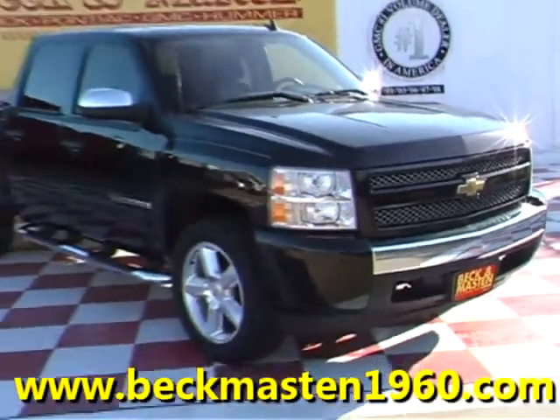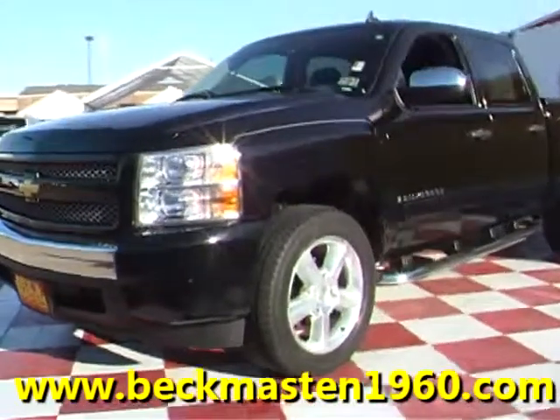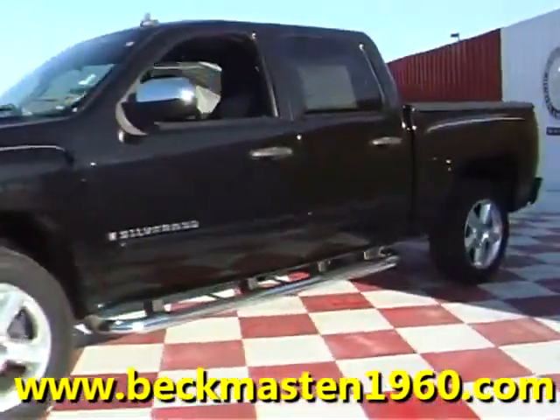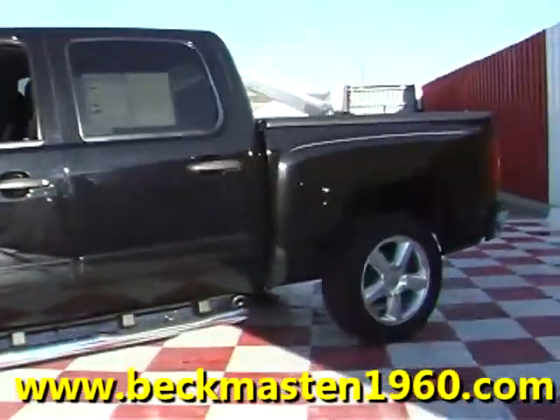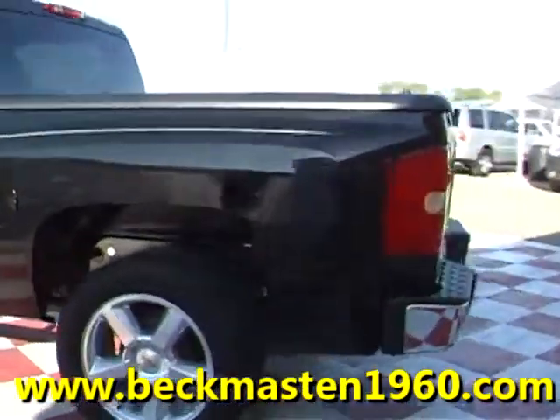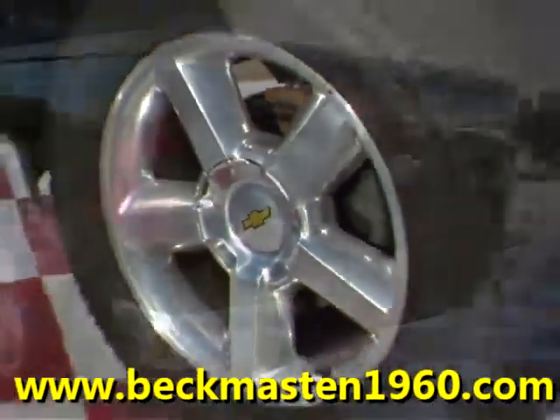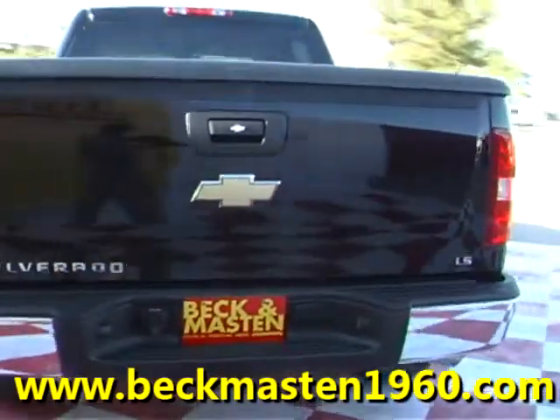Beckett Masten 1960 proudly presents this 08 Chevy Silverado 1500. This onyx black Silverado is in outstanding condition, just like all our vehicles, and features a bed cover, polished alloy wheels, and chrome nerf bars.